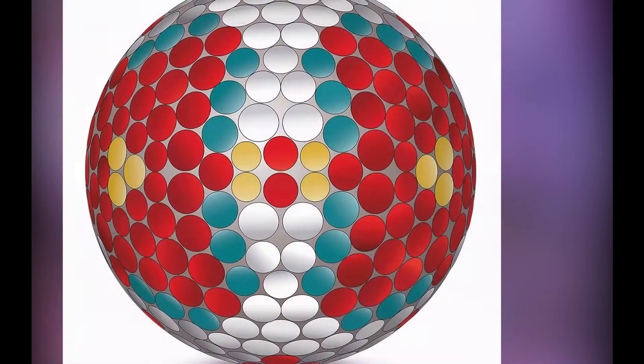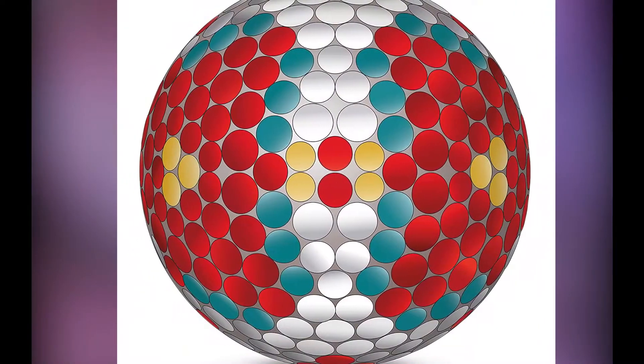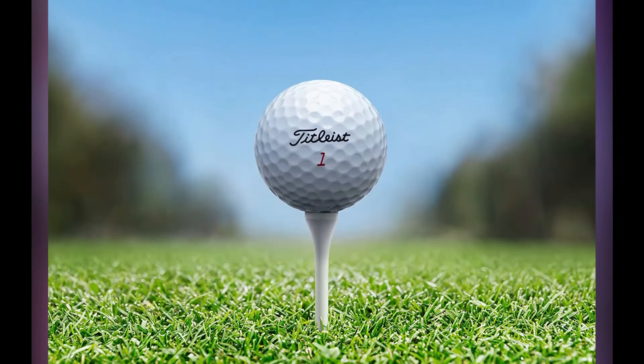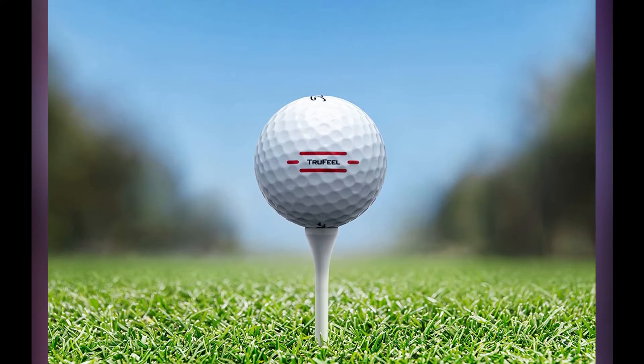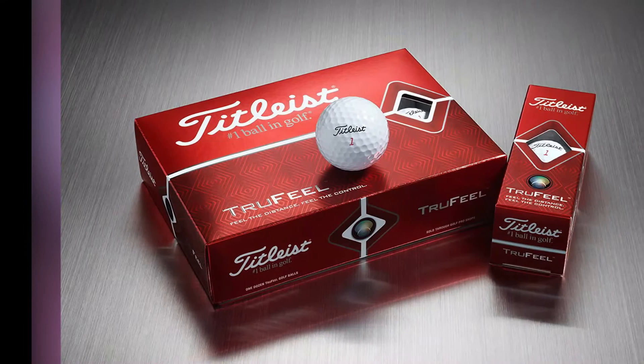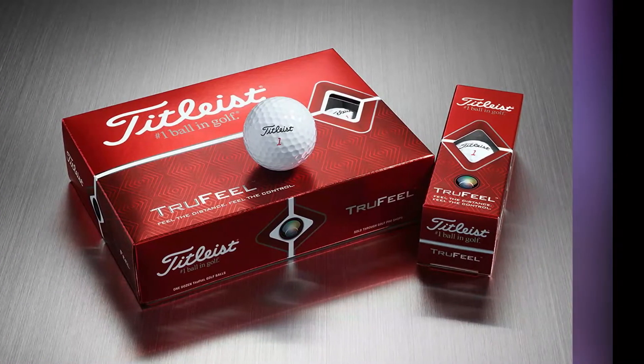This is a two-piece distance ball, which is going to come in handy in colder weather. The soft feel on the Titleist True Feel also helps them to have better greenside control. Another great thing about the True Feel is that they are priced very fairly. The cover of the ball has an alignment line that you can use to help you while putting.